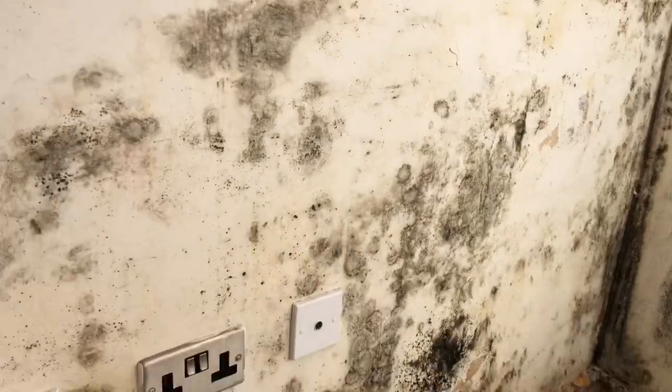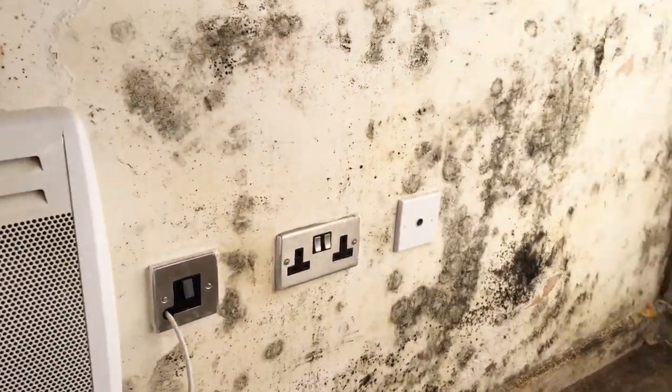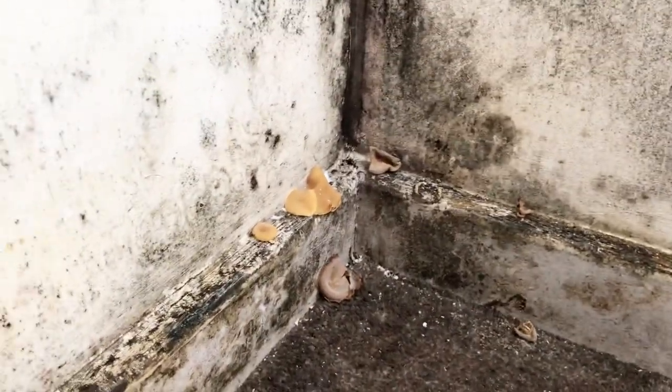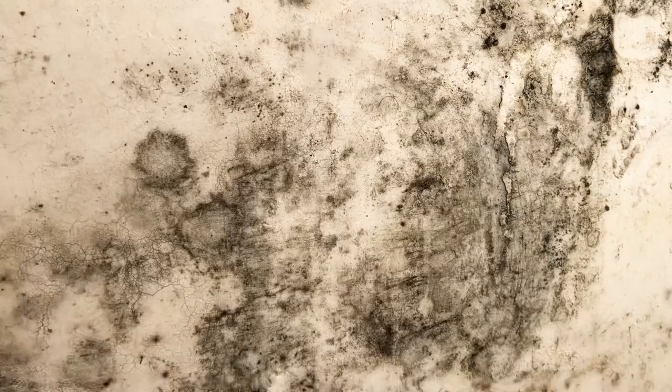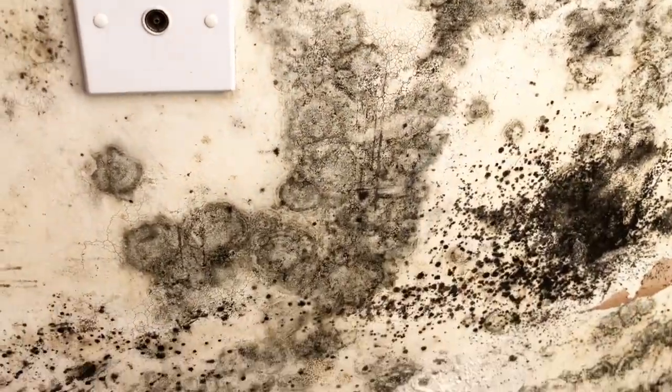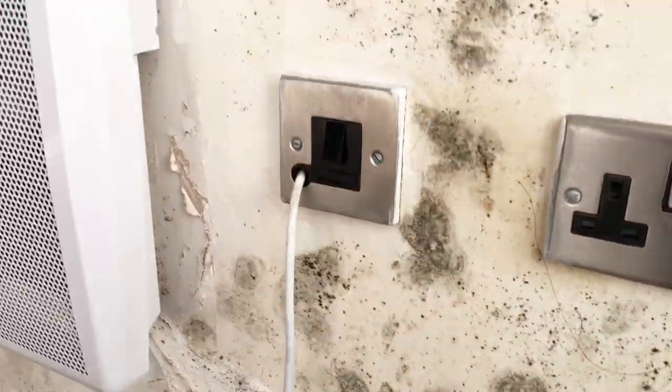This bathroom and bedroom was terrible. It's even growing mold on the floor — look, there's a mushroom growing because of the terrible mold issue. There are cracks on the wall, and the wall is disgusting. It's not just about the mold — it was disgusting.